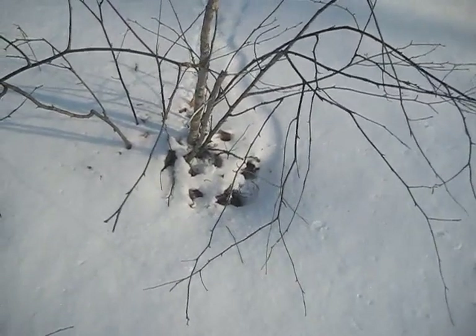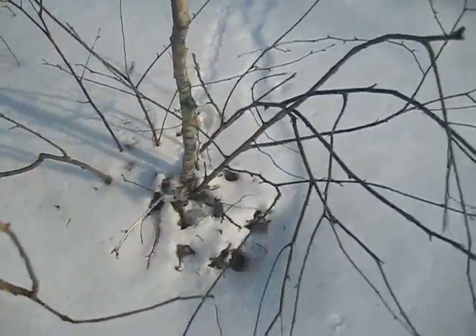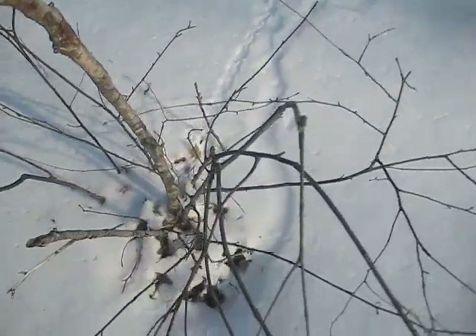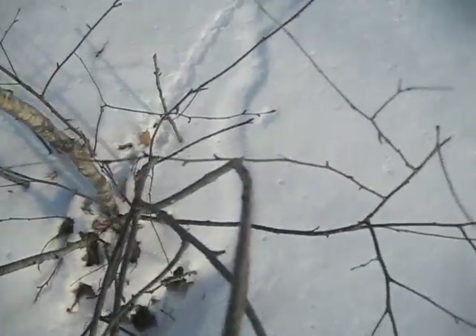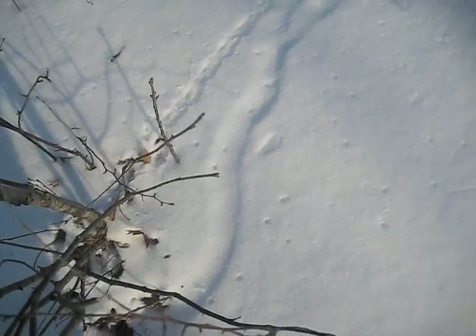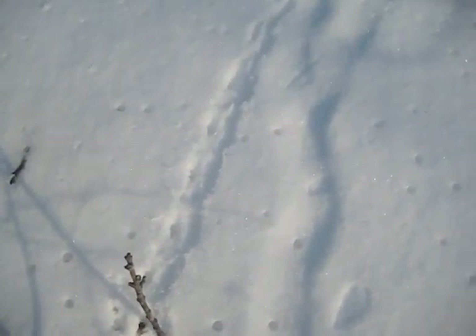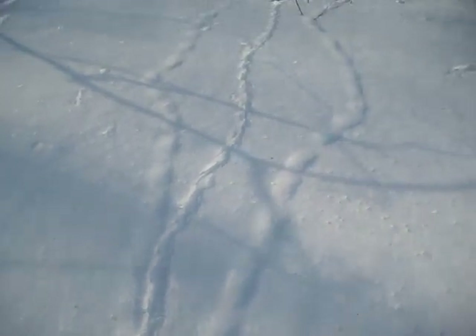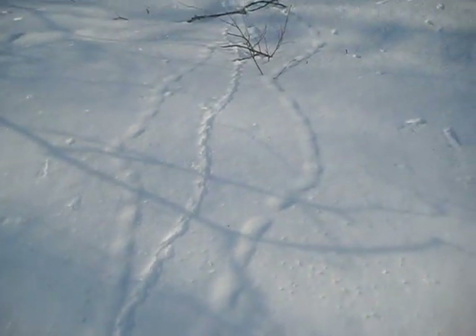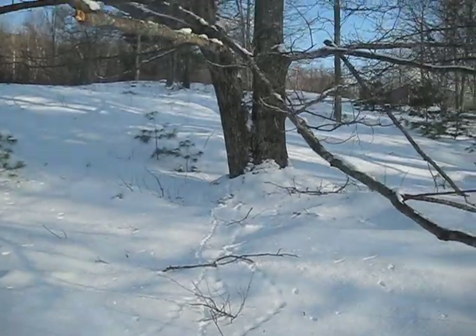But what I found today is this amazing evidence of wildlife. See these tracks — look real closely. You've got the tunnel, and then you can see the one where they made the tracks on the surface, all the way over to that oak tree.